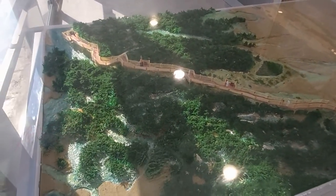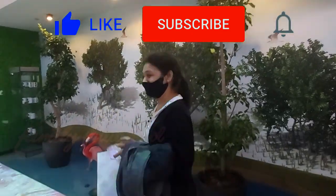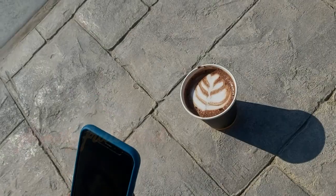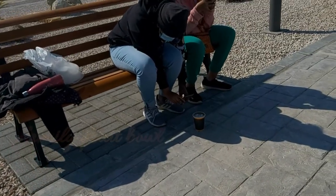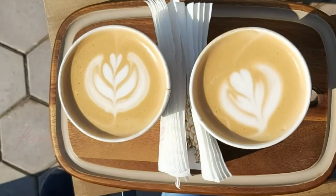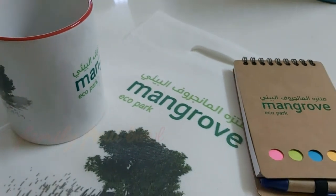That's the end of the video. If you liked this video, make sure to hit that like button and subscribe if you haven't already. If you still have any questions about this mangrove ecopark, please feel free to leave a comment down below. Thank you all for watching — we'll see you in another video. Until then, bye!